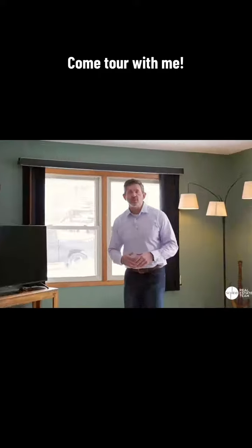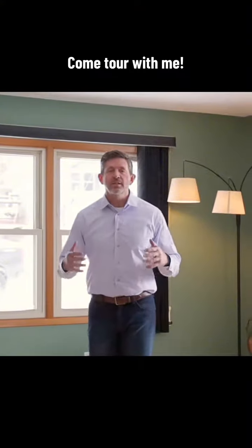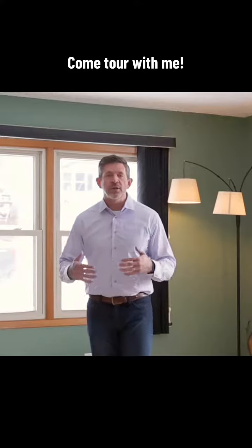I'm really excited to show you this house. We're at 5710 Southwest Forest Street in Des Moines, Iowa. This is an affordable home that you can move directly into.